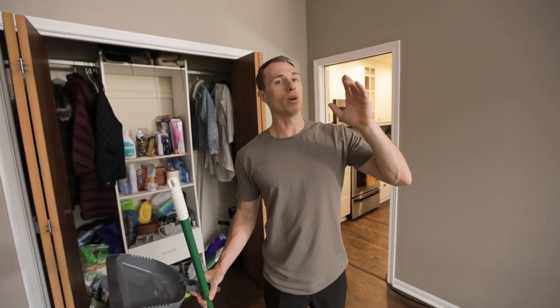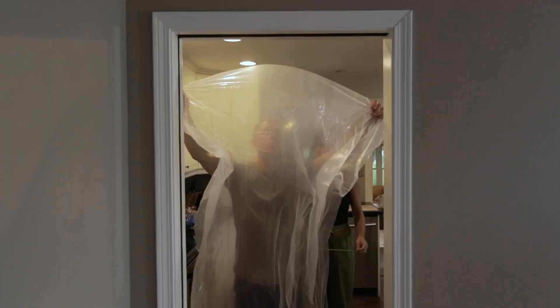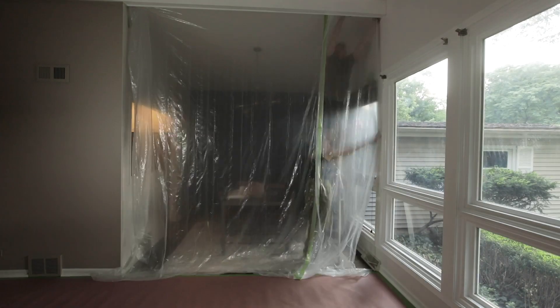We're gonna tape off with plastic any openings for the rest of the house because we don't want any of the sanding dust getting into other rooms in the house.